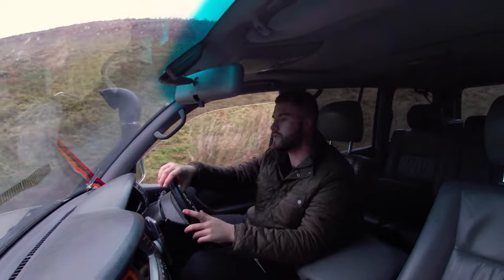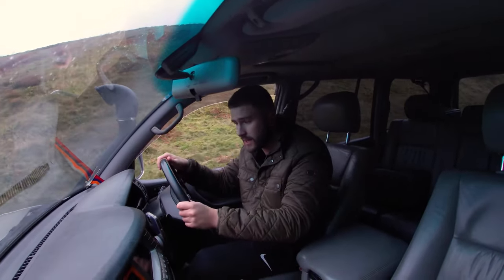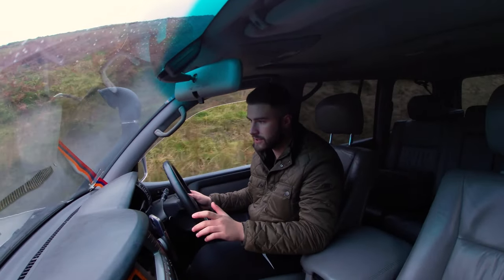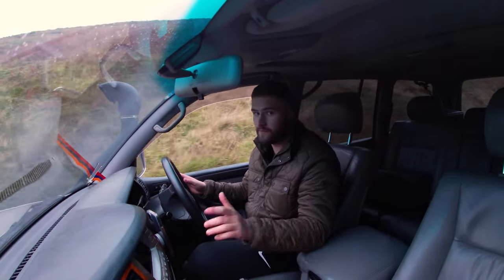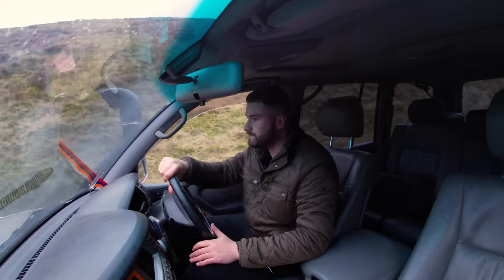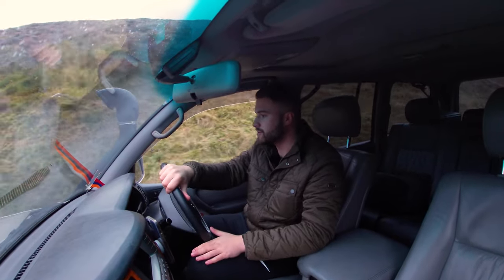Here's one bad thing about Land Cruisers: when they go wrong, they are expensive. Toyota built these from 1998 to 2007, so they were in production for nine years. This is the full-fat Land Cruiser. UK customers, you've been fooled — when you now buy a new Land Cruiser, it's not really a Land Cruiser; it's a Land Cruiser Prado badged up to be a Land Cruiser.